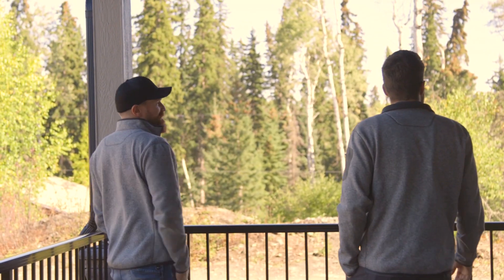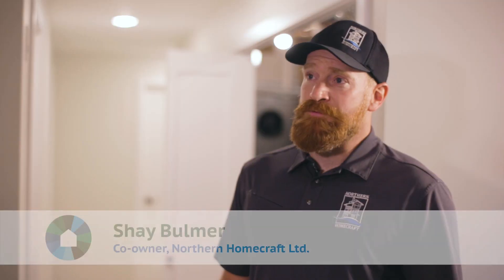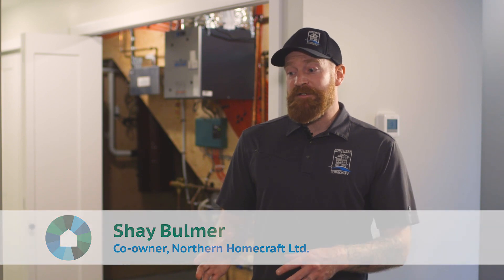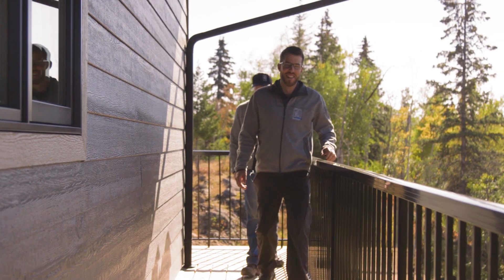As a custom home builder, we're not a spec builder, we're not a development company, so what we build is very reliant on the client that we get. These folks were interested in energy efficiency already, so when the LEAP opportunity came along we were happy to take part in that. We feel like we were very fortunate — everything kind of came together.